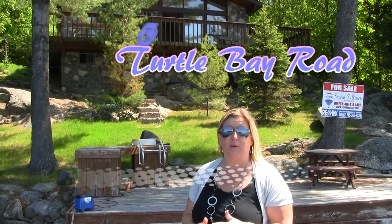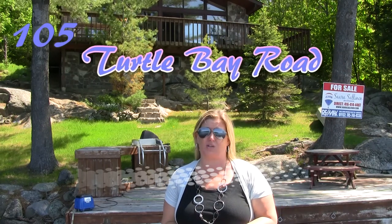Hi, I'm Saris Allen with RE-MAX Parry Sound Muskoka Realty Limited Brokerage. We are here on beautiful Mill Lake, and we are very close to Parry Sound actually.